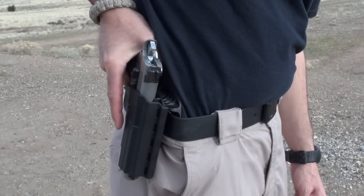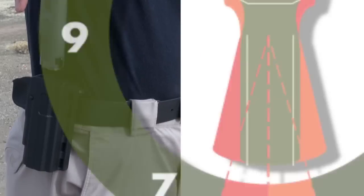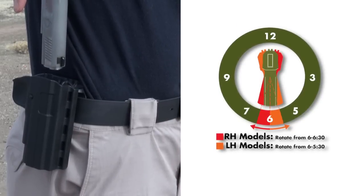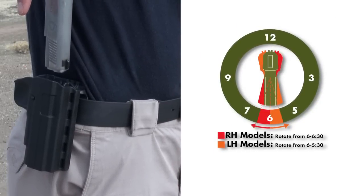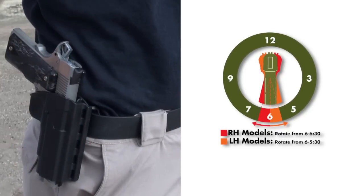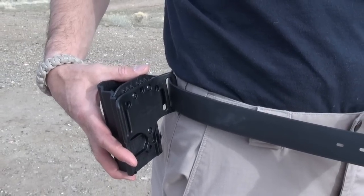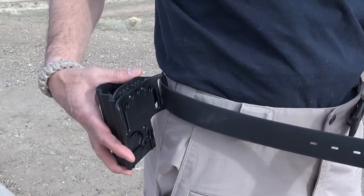As opposed to pushing a button or disengaging a catch on other holsters, the Reflex holster release is activated by a slight clockwise turn on right-handed models or counterclockwise turn on left-handed models, to allow the gun to only be removed by the carrier quickly and safely. The included belt slide and paddle options allow the holster to be configured in a way that works best for the carrier.